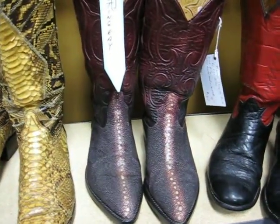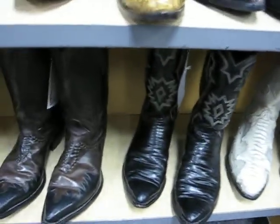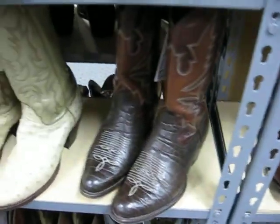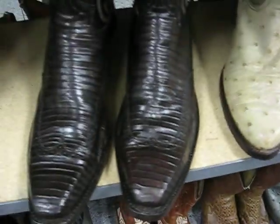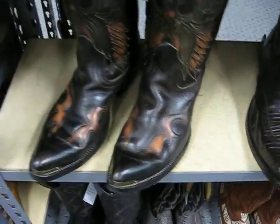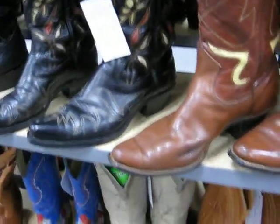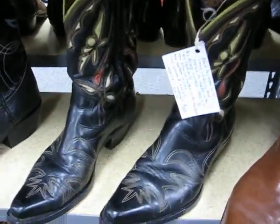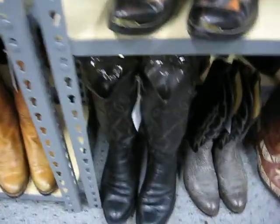Nice maroon, dark maroon stingrays. Ostrich. Nice teju lizard with the businessman toe. Nice color inlay — Pee-wees in the 50s. Again, all these are fully restored. You will get noticed on the dance floor. I do it when I wear mine. You betcha.